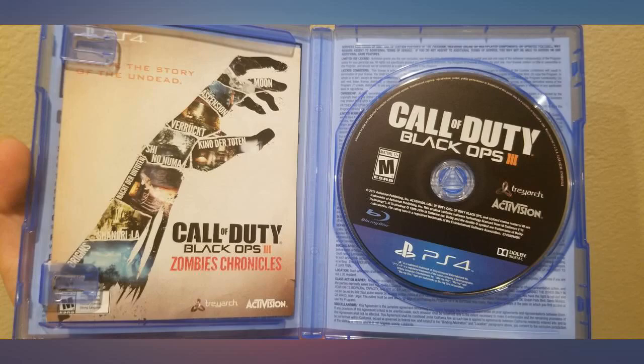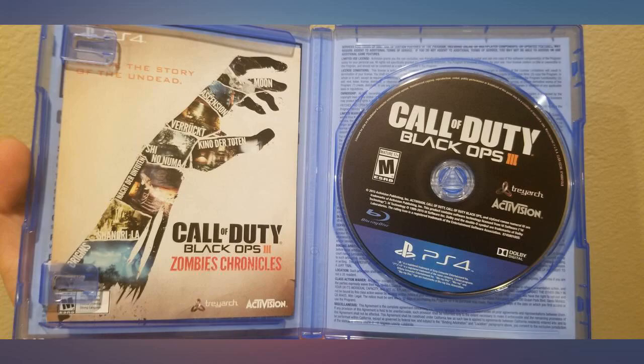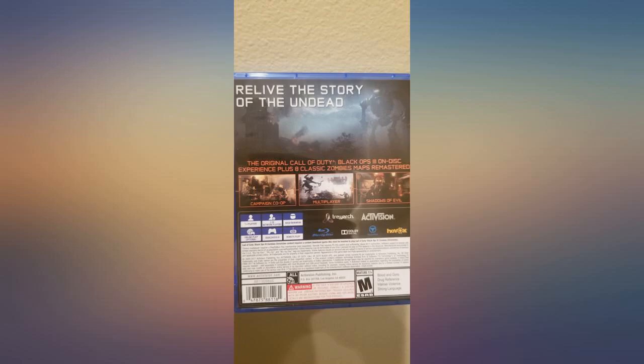Everything came as expected. The code worked as expected and the disc case came not scratched as expected. The reviews did make me a little nervous, but still I got everything as expected. It's good of course. It took long — 6 hours to get it loaded — but it worked.